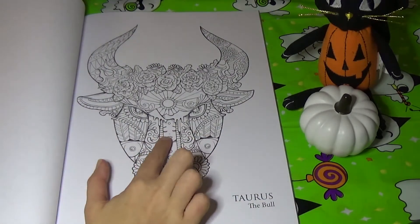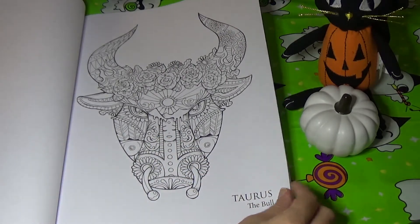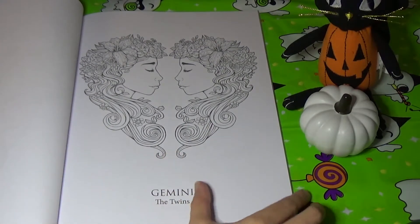This is Taurus the bull. There's a girl there, it's got a flower crown on, the sun — a little bit like a Zendoodle kind of image. Gemini the twins is a little bit different than the rest of them.